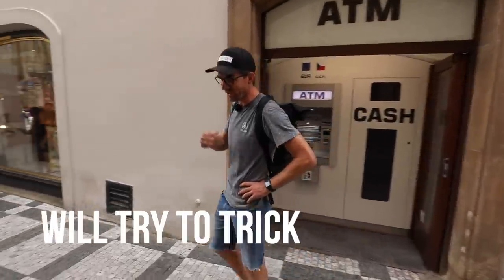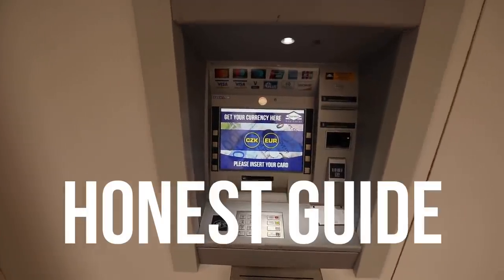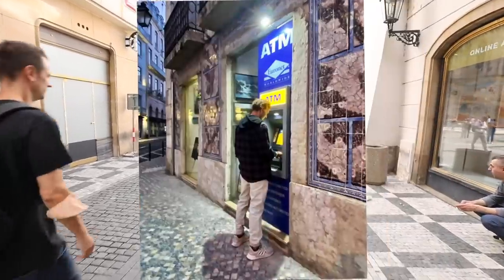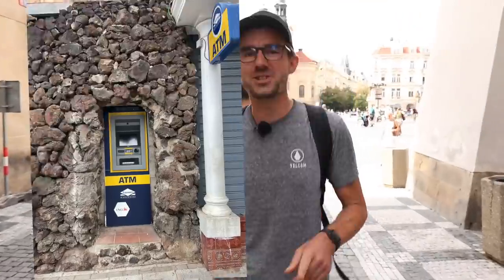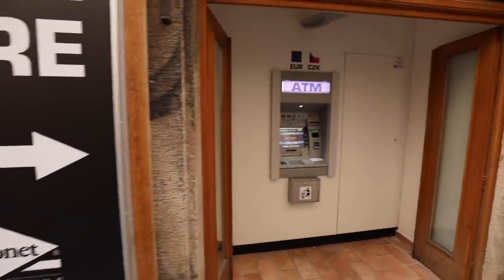These ATMs will try to trick your card. If you haven't seen our video about it, you can check it out on the Honest Guide channel. But since we published that video, we got a lot of messages from you, our viewers, sending us pictures of these ATMs all around the world — from Portugal, Croatia, Bulgaria. Wherever there are tourists, there are these ATMs.